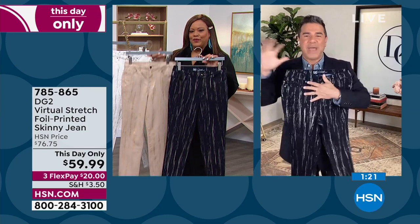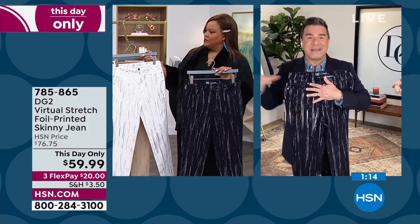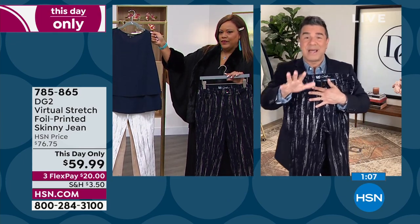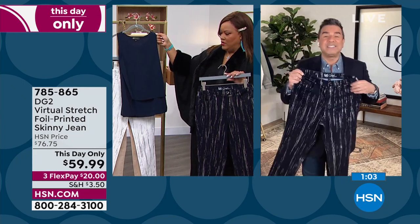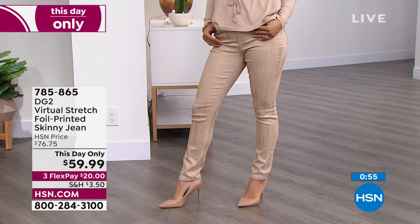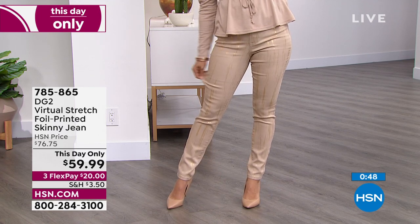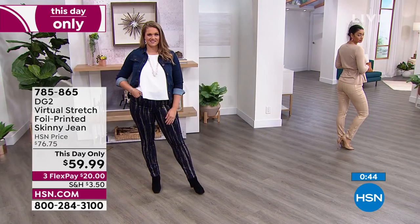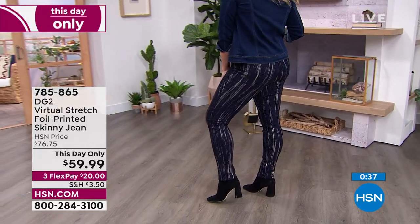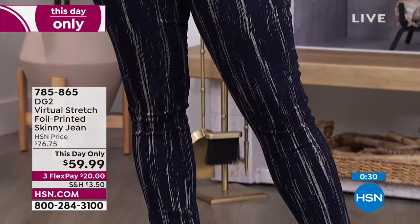You probably have a closet full of basics — your white jeans, colorful jeans, denim — but you probably don't have anything like this. That's what's fun about this price point, because this jean is about a $70 jean by the way. This price is expiring today. It sold so quickly when Diane presented it that you're seeing the last presentation at this day-only price. Ivory has been flying out the door. If you wear gold jewelry, the taupe with gold is phenomenal. The indigo has more of a platinum or graphite metallic, so you actually have three different metallics to choose from.